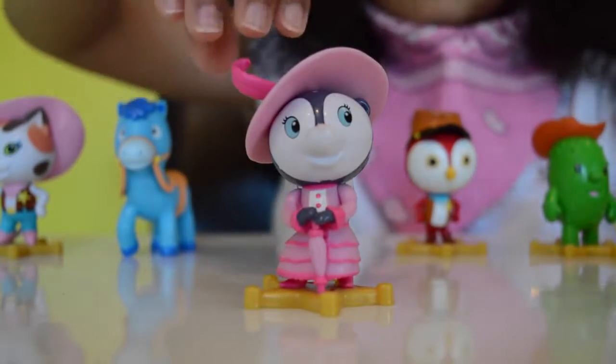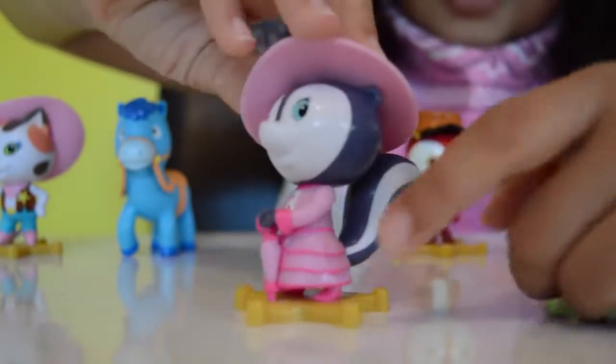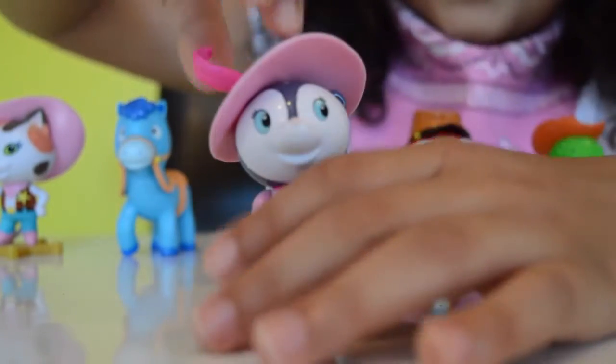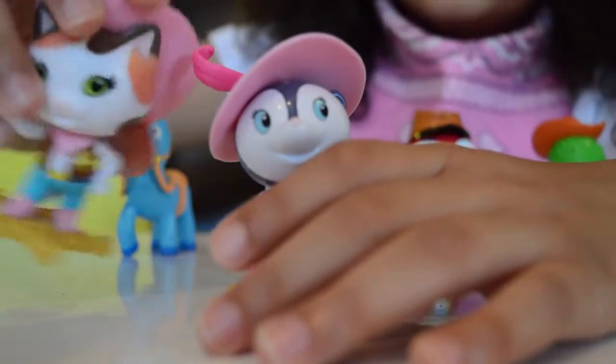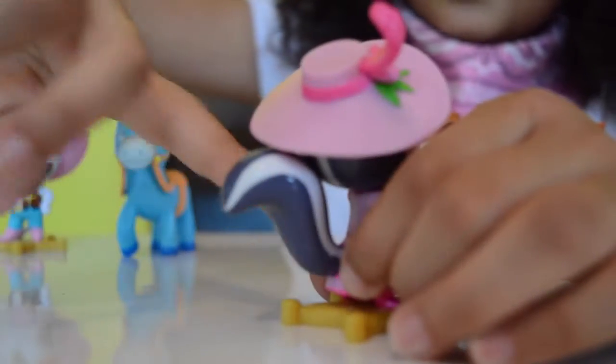This is Priscilla Skunk and she's a skunk. I love her pink dress and her pink hat, just like Sheriff Callie has her pink hat. She's got a little skunk tail but she doesn't do the stink thing.